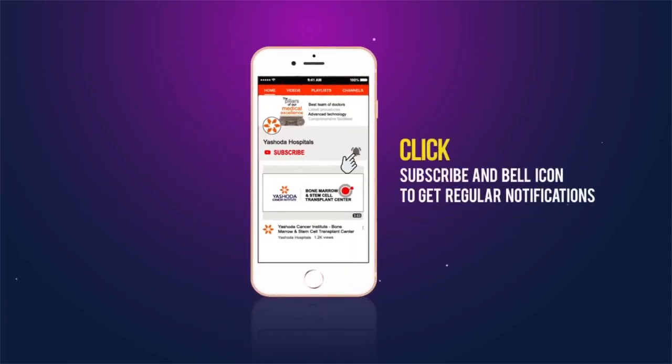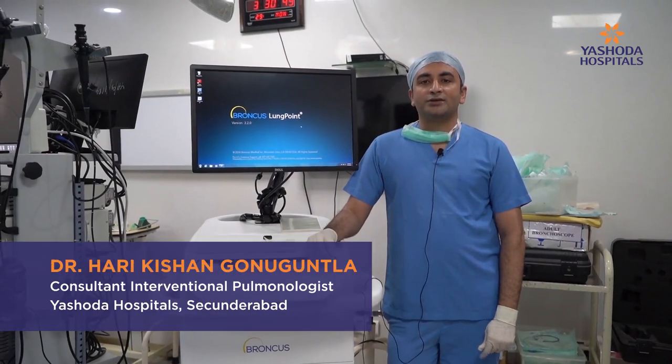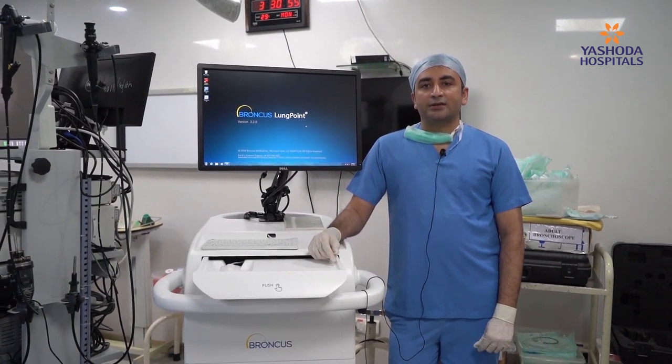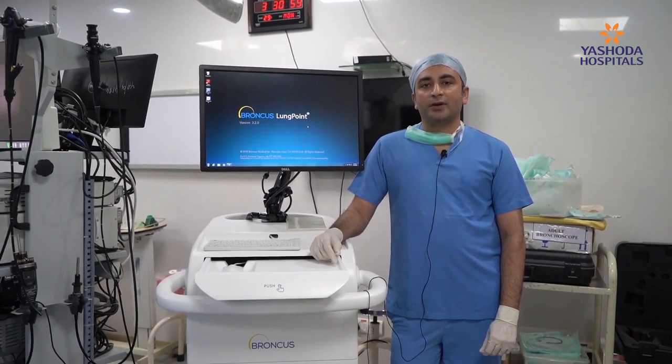Click subscribe and bell icon to get regular notifications. Hi, I'm Dr. Harikeshan Gonuguntla, intervention pulmonologist from Maheshwada Hospital, Sikindrabad. On this World Lung Cancer Day, we are happy to introduce the new technology for diagnosis of peripheral pulmonary lesions.